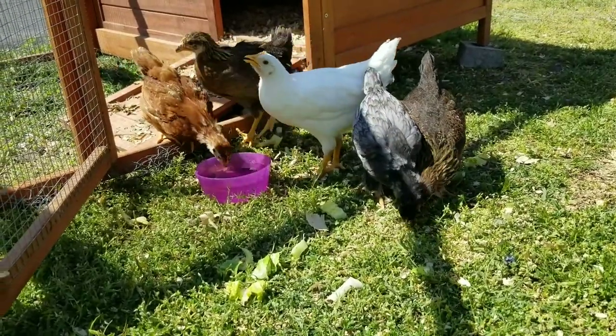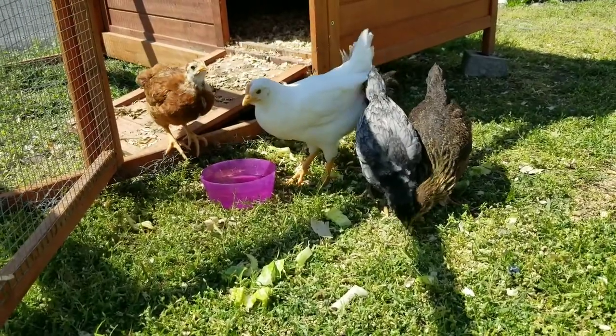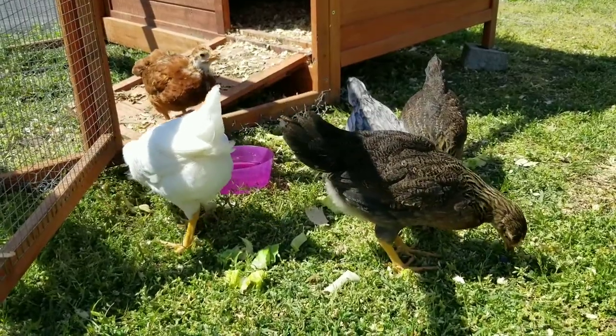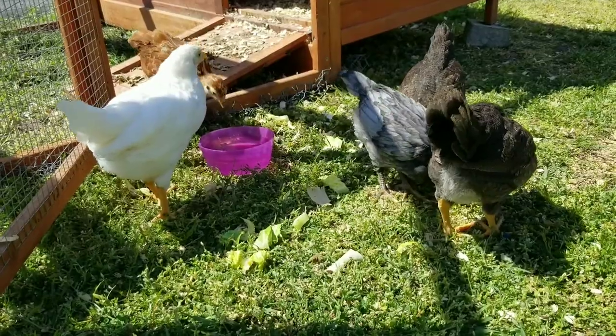The white is a white leghorn, and then the two that are black and brown are brown leghorns, and they're all really good layers. The Rhode Island red is the orange one, and then the gray and white is called a Rhode Island blue.